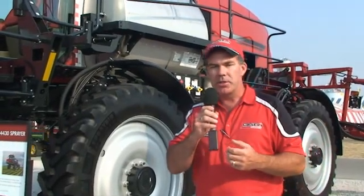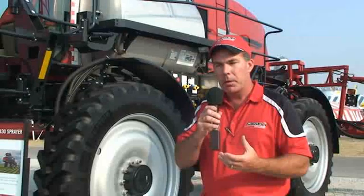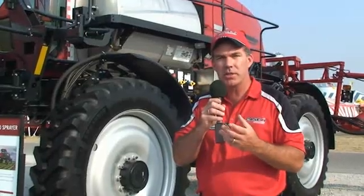This machine, as equipped with a 120-foot boom, AIM Command automatic height control, automatic section control, and guidance, lists for $378,000.